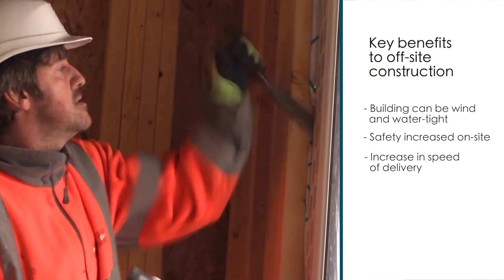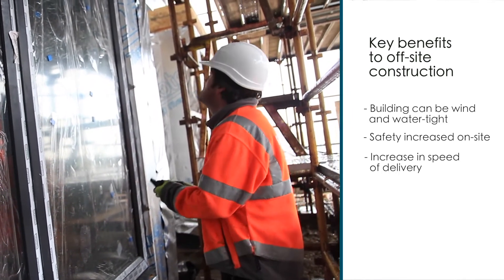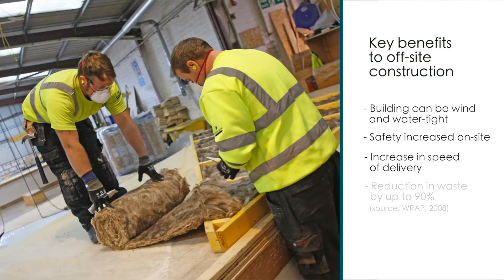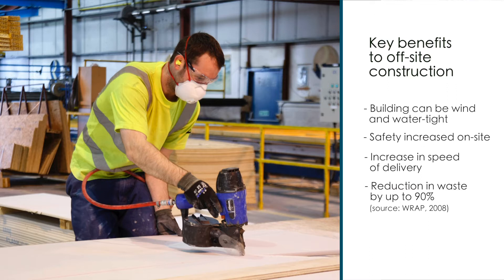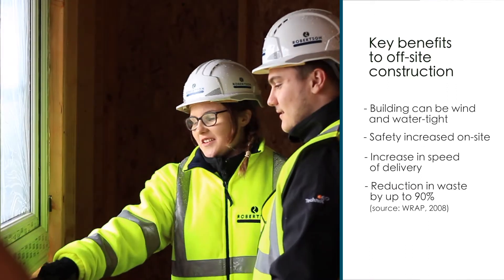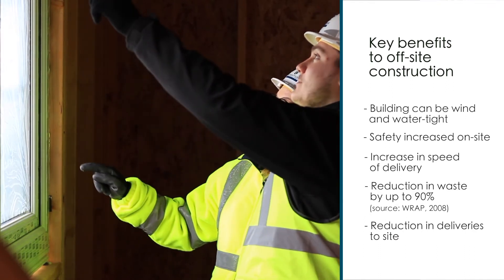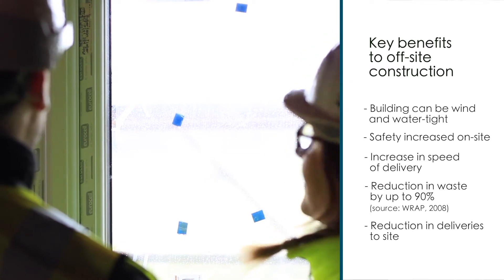The third benefit is that overall we're increasing the speed of delivery and actually reducing the time that scaffolding is going to be on site. Through off-site construction, we are reducing waste by up to 90%, through delivering materials direct to a factory and controlling what materials we're using. It also means we're using less heavy machinery on site and reducing our deliveries to the site as well.